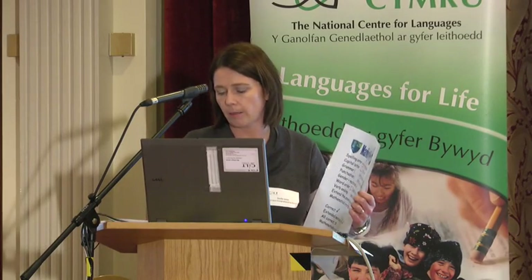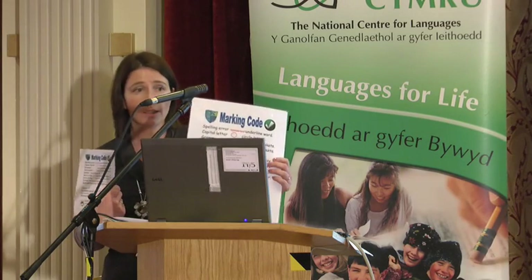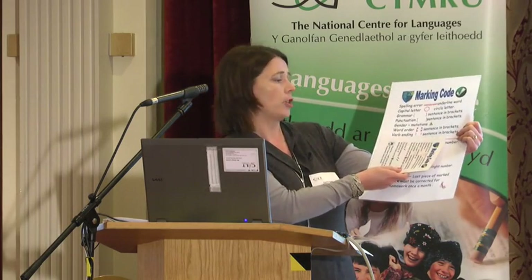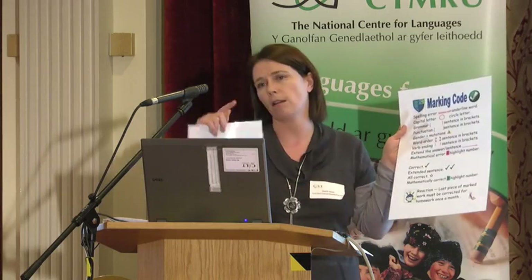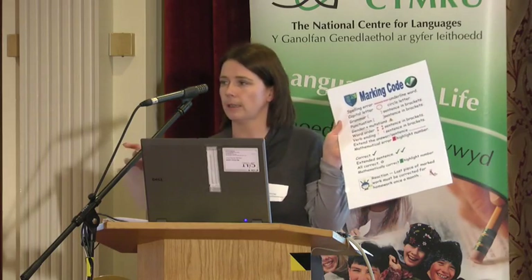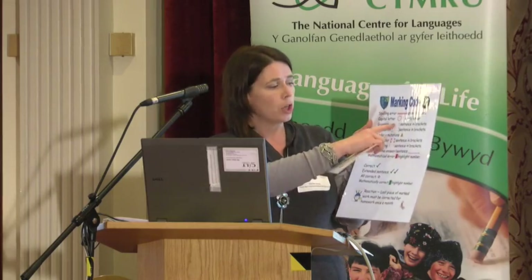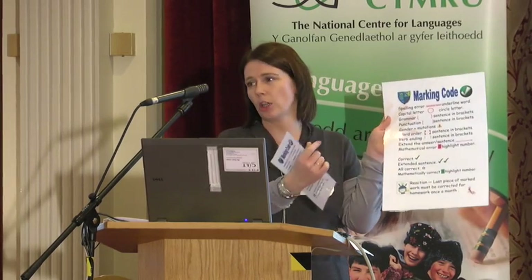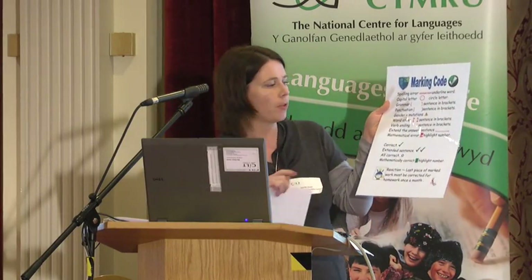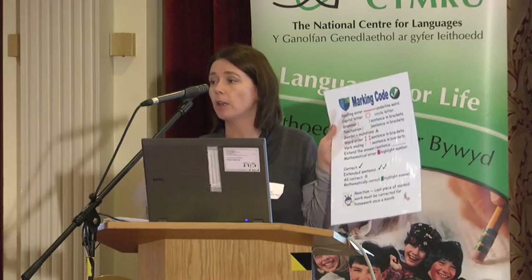Every room now displays the marking code. It's on A3 in every single room and every teacher was given an A5 copy to put in your planner. It started very simple because it was only French, Welsh and English. So it tackles things like spelling errors — a squiggly line; capital letter is a circle; grammar — we're putting the whole sentence in brackets, there's something wrong in that sentence, now you start looking at it. Punctuation was in square brackets. Gender and mutations, particularly French and Welsh, it's in a triangle. Word order — we have arrows going on top of the brackets. Verb endings — big exclamation mark either side of the sentence. So we're starting to pinpoint to the children: look at that again.